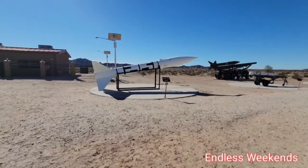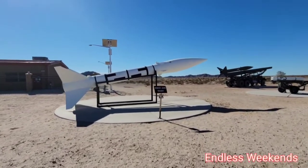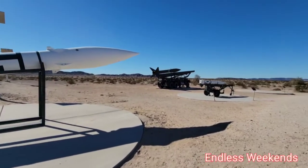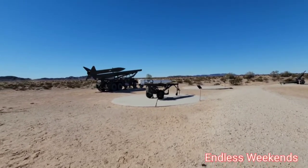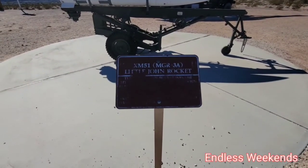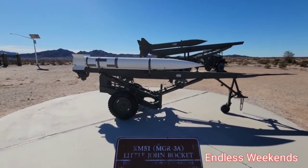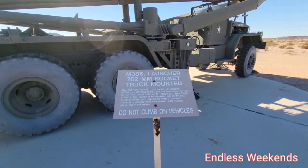Over here we have an Honest John rocket — keeps the enemy honest. Some more smaller rockets over here. This is the Little John rocket, and the writing's faded away — XM51, MTR 3A. M386 launcher, 762 millimeter rocket, truck mounted.